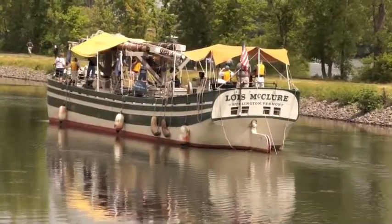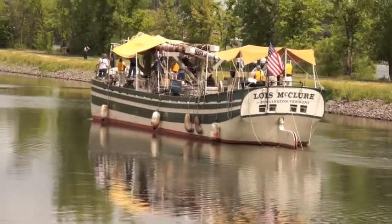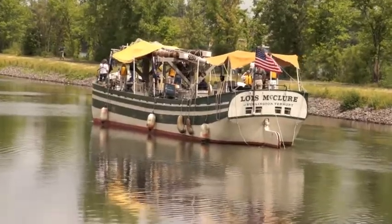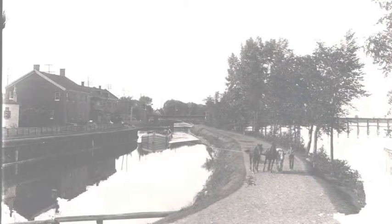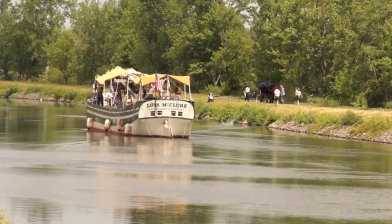Sometimes owned by their boatmen, as on the Erie Canal, on the Champlain and Chamblee canals, teams could be rented at either end for the trip through the canal. The need and use of horses provided enterprising people with business opportunities and jobs for teamsters and farmers.